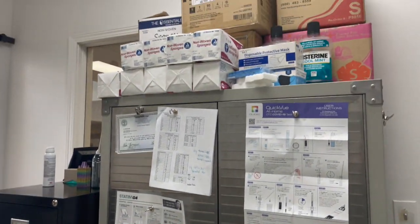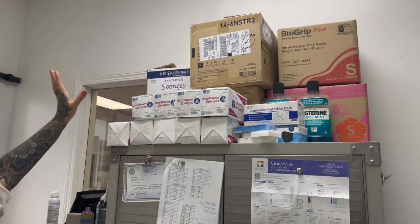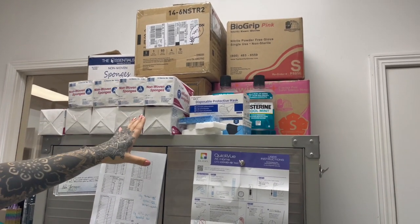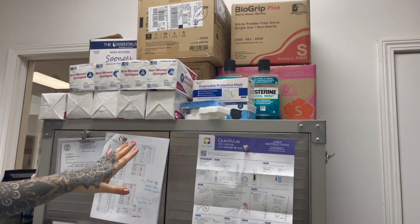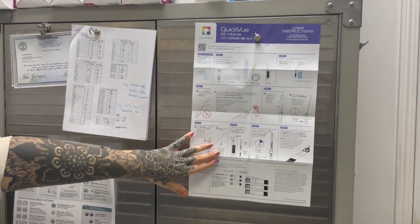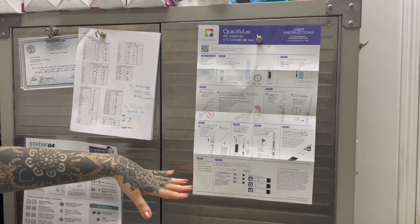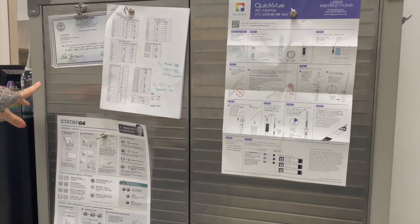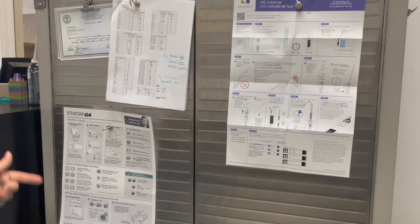Up top on this cabinet we have extra storage. We have some of our non-woven gauze, some extra cases of gloves, extra mouthwash, and then our disposable masks. On here we do provide home COVID testing for all of our staff members. We have the testing instructions for the tests we have just in case, and then we have some of our other permitting from the health department.